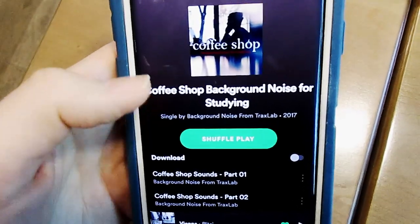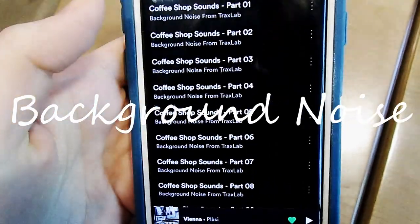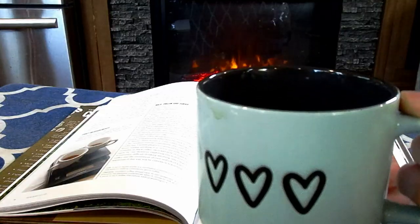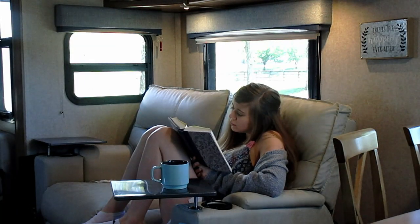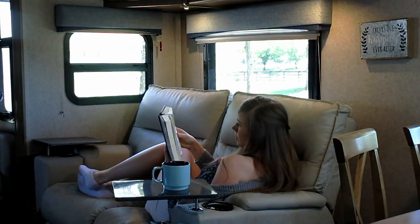Something else that I like to do is have a coffee shop background noise playlist going in addition to the music I mentioned earlier. Something about it really just increases my productivity. There have actually been studies done that show that the background noise in coffee shops helps with creativity and productivity as well.